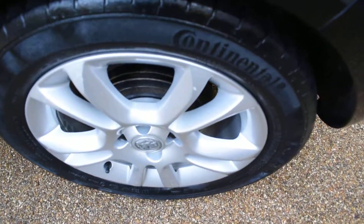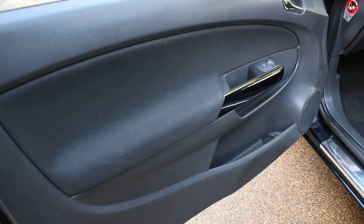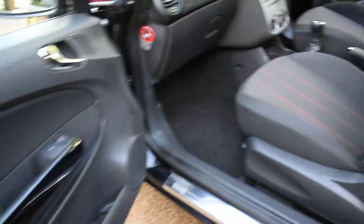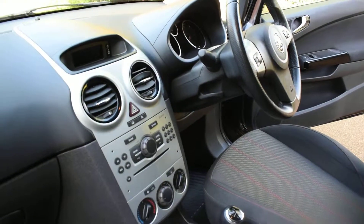Here we have the nearside rear wheel — that's all nice as well. Then the nearside front door card, a view of the front seats from the nearside, the dashboard, and the rear seats from the nearside.